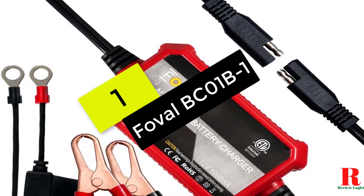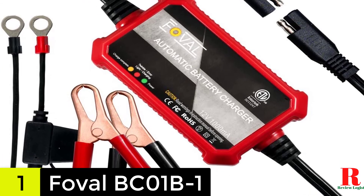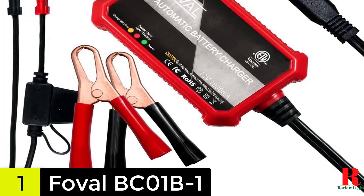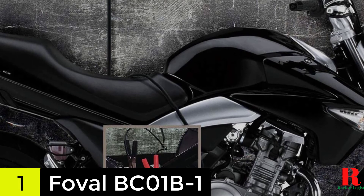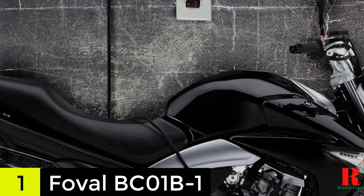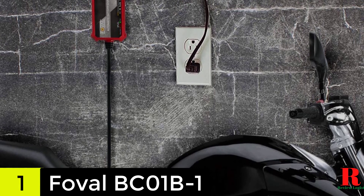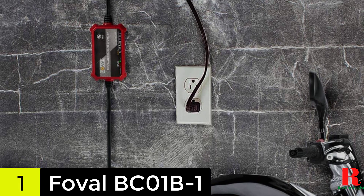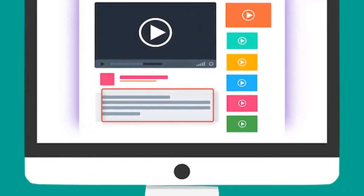And finally, at number 1 on our list, we have the Fogel Automatic Trickle Battery Charger. Safety should always be at the top of your mind as you shop for a trickle charger. The Fogel BC01B1 is one of the safest models on our trickle charger review — it is an ETL listed product with spark-proof design and reverse polarity protection for maximum safety. This charger uses a highly efficient 3-stage charging to ensure optimal power delivery to your battery. It has a longer 8-foot cord and a smaller body to ensure you have an easy time holding and using the charger. Additionally, there are 3 LED indicators that show you if the battery is charging, when the battery is fully charged, and if there is some error with the charging process. Check out the description for more information about this product and the latest price.